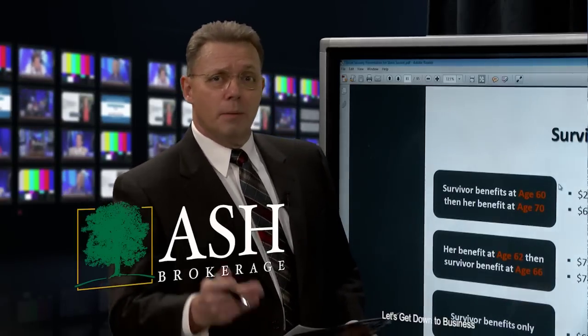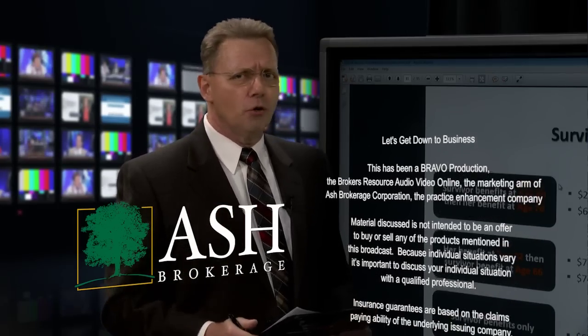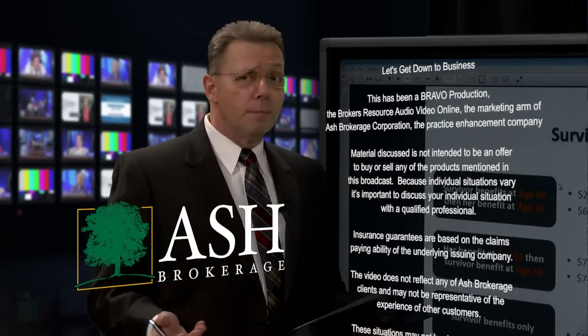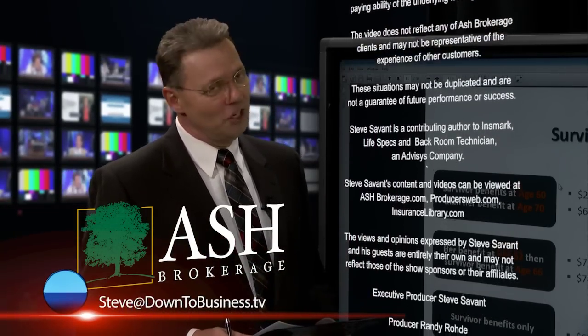That's all the time we have for today. Remember, before moving forward with any of the ideas on our show, always consult your tax advisor, legal counsel, or your broker-dealer compliance officer. Missed an episode? Go to our video archives. Remember, you could be wiser as an educated advisor. I'm Steve Savant — we'll see you tomorrow.